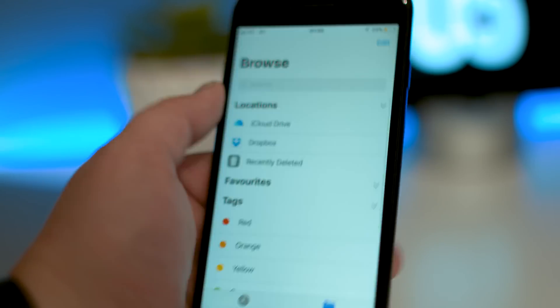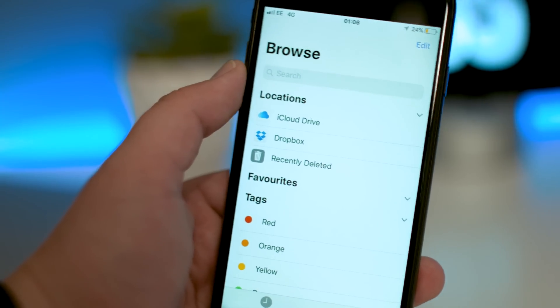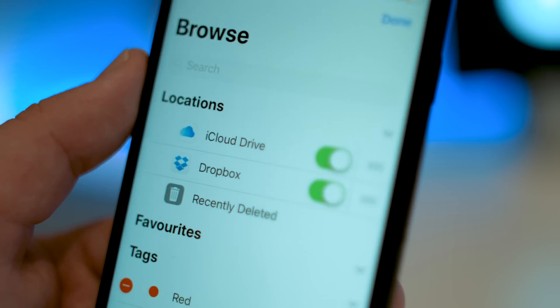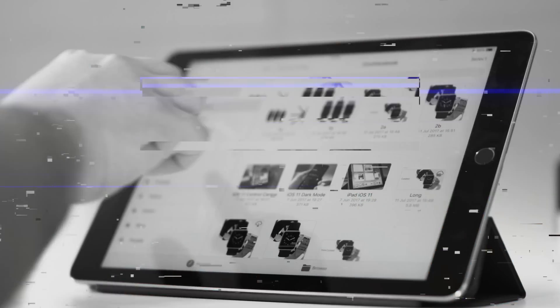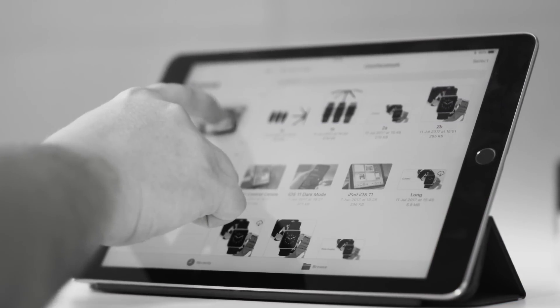Within the Files app they've actually removed the 'On My iPhone' or 'On My iPad' location, which seems a little bit strange — for a file manager that's obviously a location you could really use. Hopefully it's just been withdrawn while they sort out some bugs, as in beta 3 I was unable to drag files from the cloud to the iPad, which feels like it should be a no-brainer.